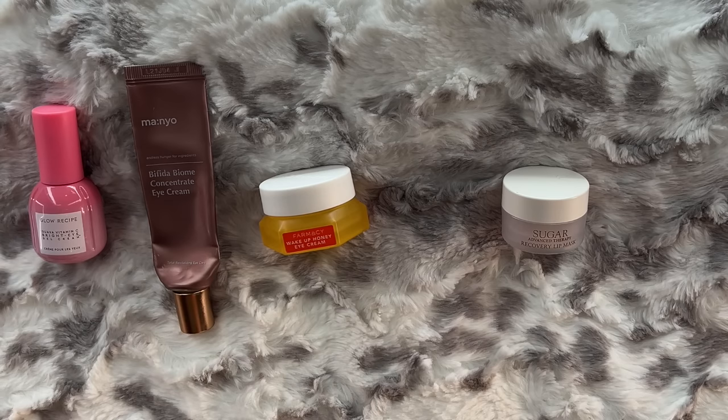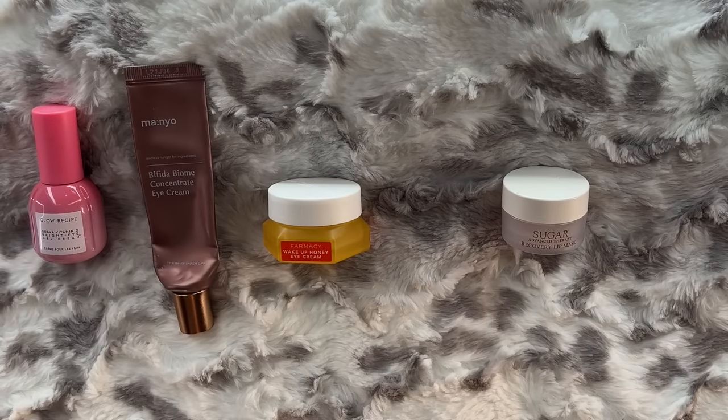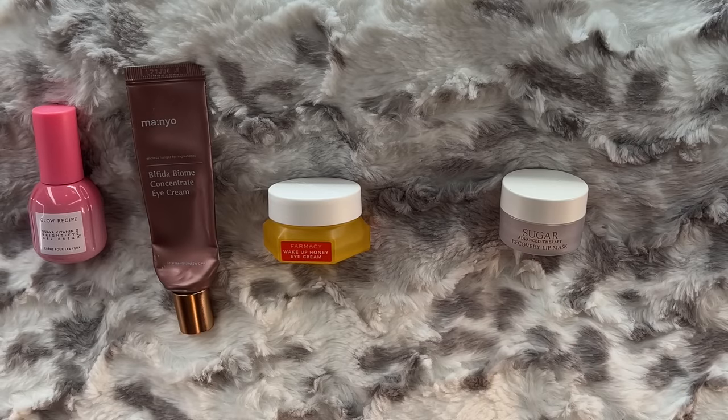Manyo Bifida Biome Concentrate Eye Cream — the only reason that's in this video is because I used it all over my entire face. It has the texture I wish the moisturizer I just showed you had. The Farmacy Wake Up Honey Eye Cream — I received that in PR and I did enjoy it, but I went through it pretty quickly. I like the Farmacy Honey products, but I no longer feel like I have to buy them — I've found a lot of K-Beauty that's comparable in what it does, yet the price point is lower. The Fresh Sugar Advanced Therapy Recovery Lip Mask was probably PR as well. I like it, but it's just not a holy grail for me — that's the Grande Lash Pout Lip Mask.